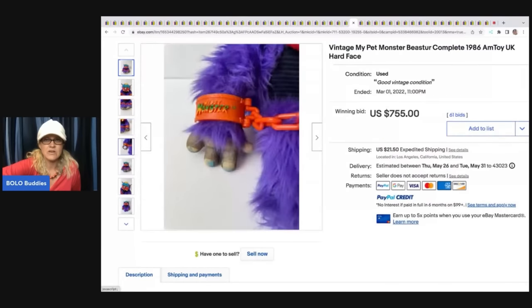Oshkosh B'gosh vest back — I talked about these earlier in the video. Here is an example of one that went for big money. This sold for $162.50 plus shipping.